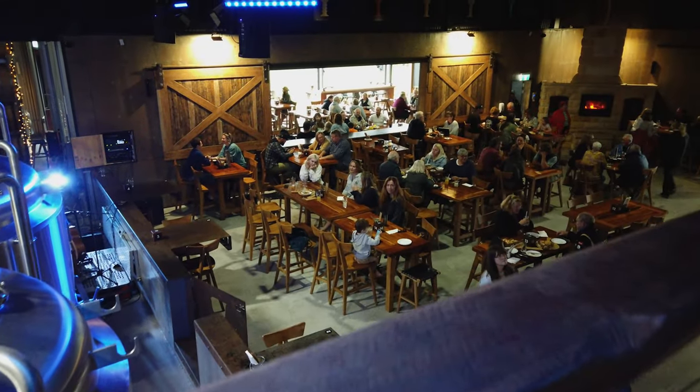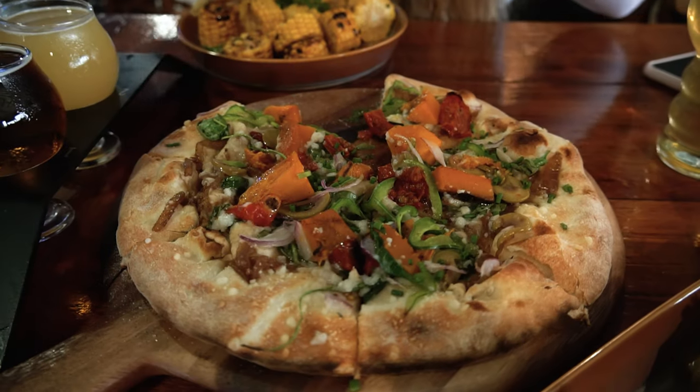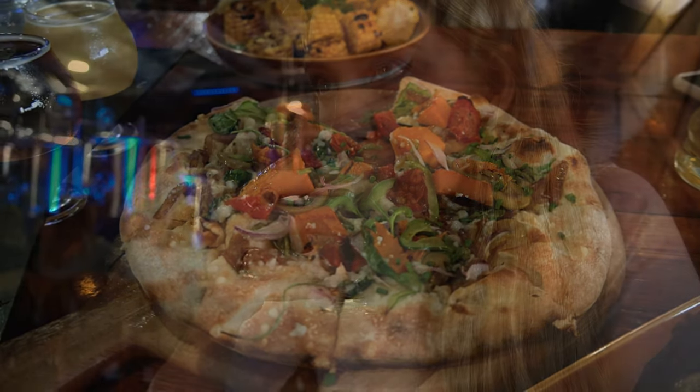I'm obsessed with this place. You're driving through a normal neighbourhood — it's an industrial estate kind of area — and then bam, it opens up into this amazing brewery space packed full of people and everyone's loving life. The fire-cooked food looks amazing. We've ordered some tastings — oh, that's dangerously good. Oh my god, that's really good.